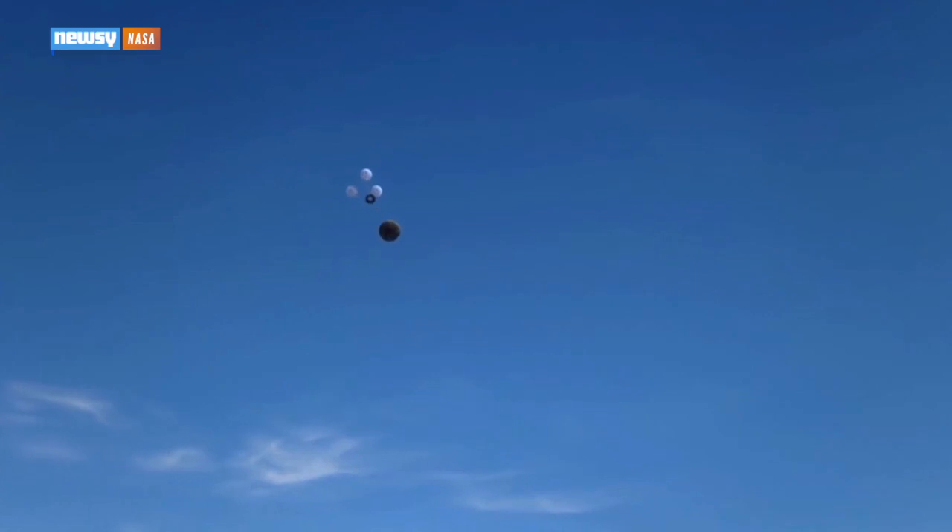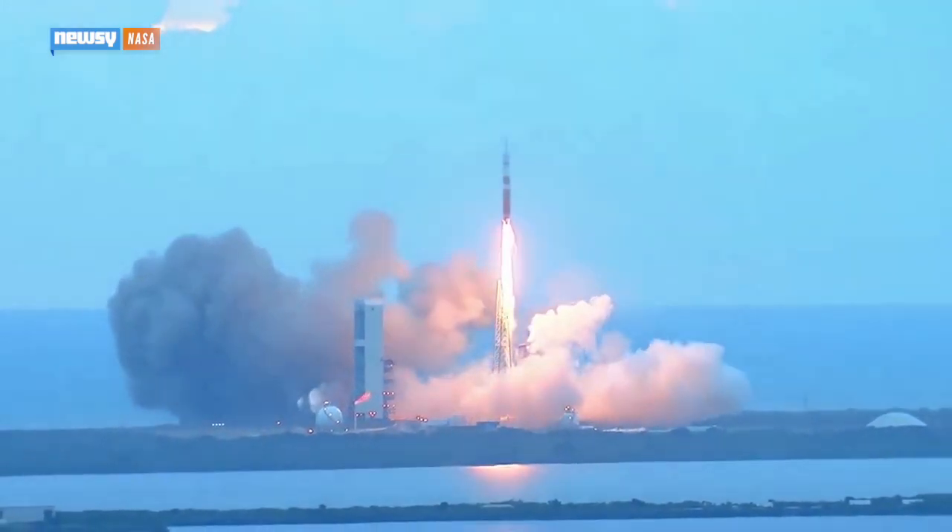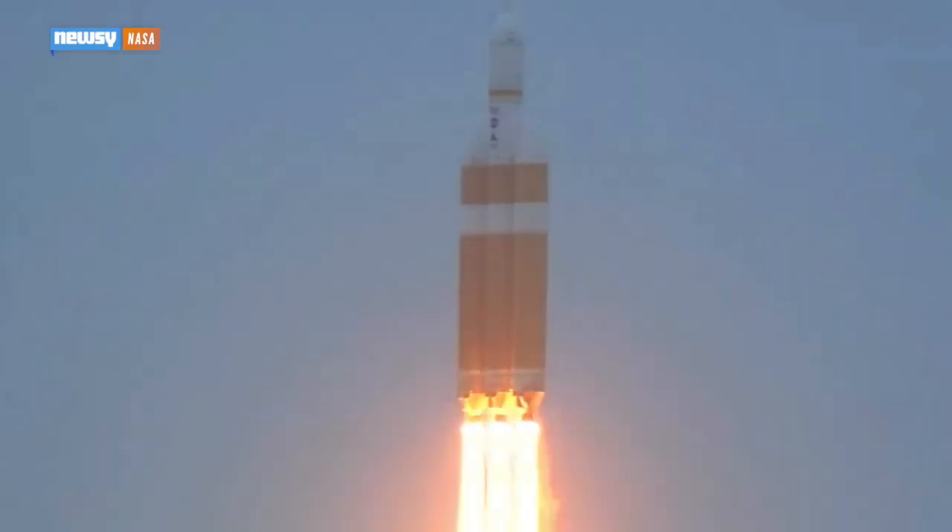We've already seen it in space during Exploration Flight Test 1 in December. NASA sent it to orbit aboard a Delta IV rocket to test its critical systems and demonstrate its space worthiness.